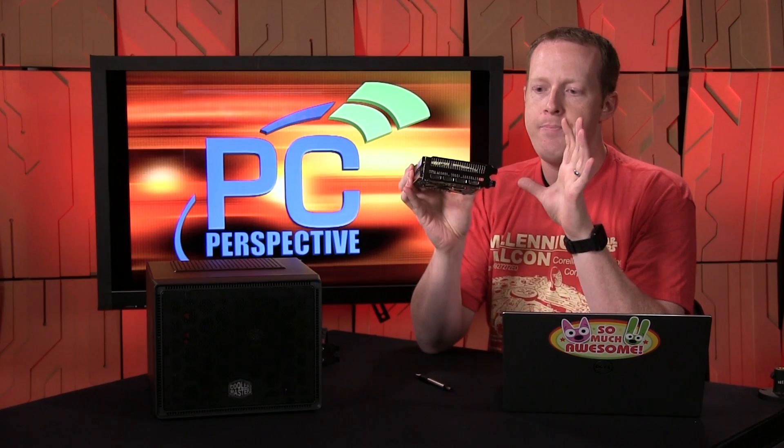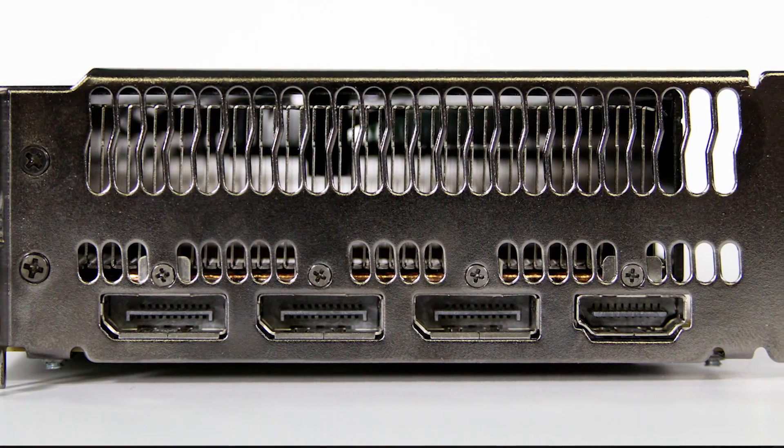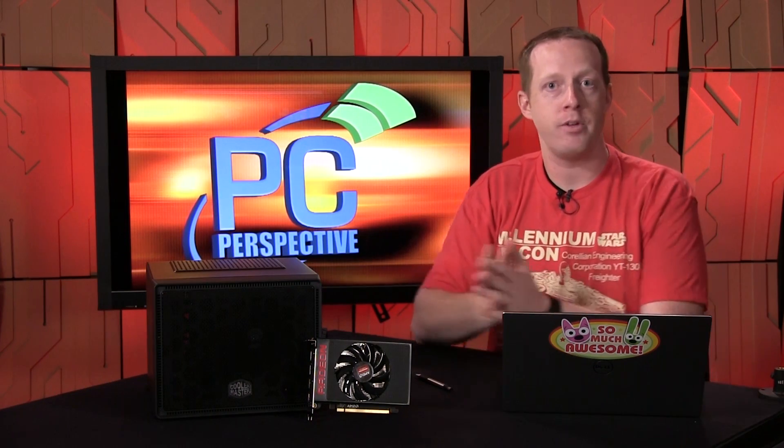Display connectivity is a little disappointing — it has three full-size DisplayPorts and one HDMI, but no DVI, which some people will miss. Also, that HDMI port is still HDMI 1.4a, not HDMI 2.0. That means even though this card could be a perfect home theater PC card, you won't be able to do 4K at 60Hz on newer TVs the way NVIDIA's Maxwell architecture can. AMD is promising DisplayPort-to-HDMI 2.0 active adapters, but I haven't seen one or confirmed pricing — I'd expect them to run $80 to $100.